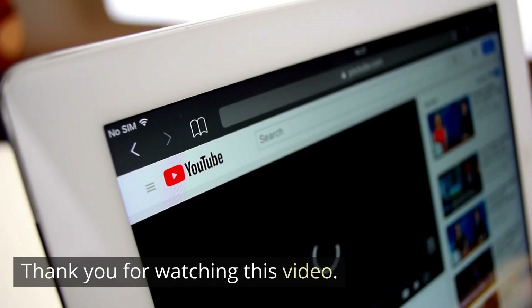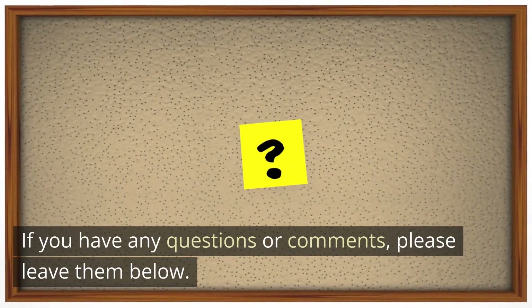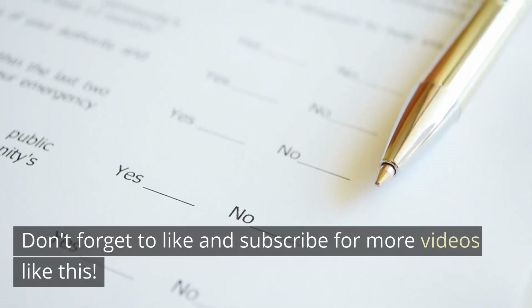Thank you for watching this video. We hope you found this information helpful and informative. If you have any questions or comments, please leave them below. Don't forget to like and subscribe for more videos like this.